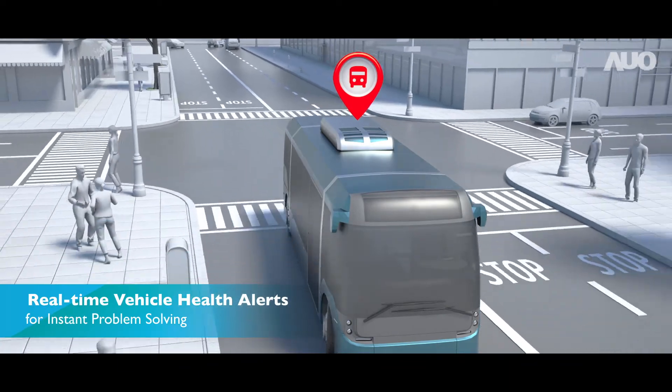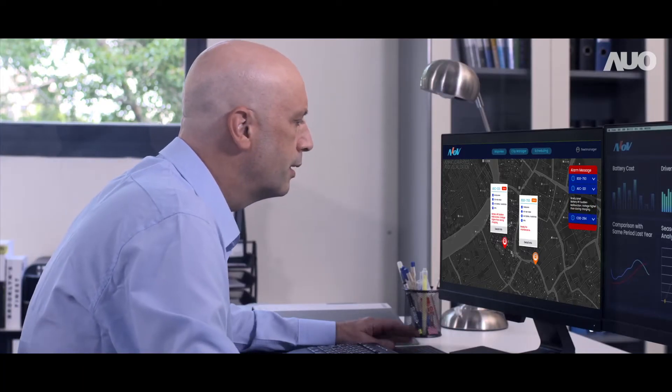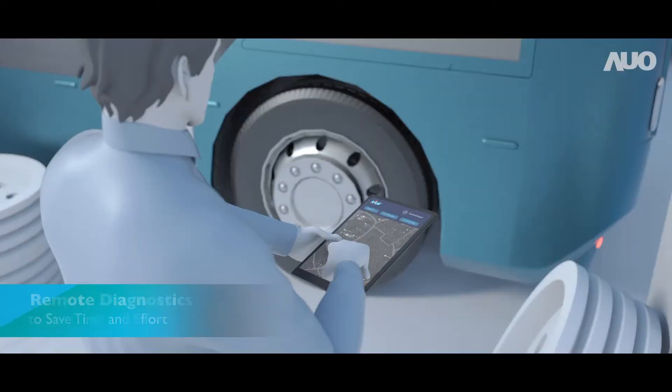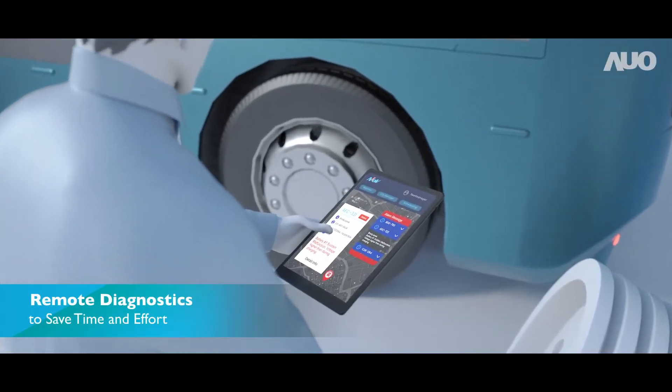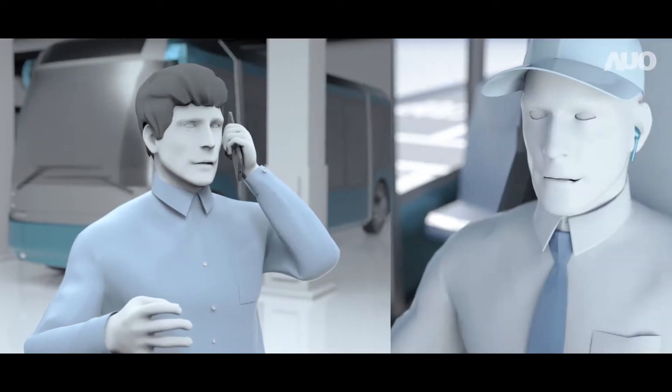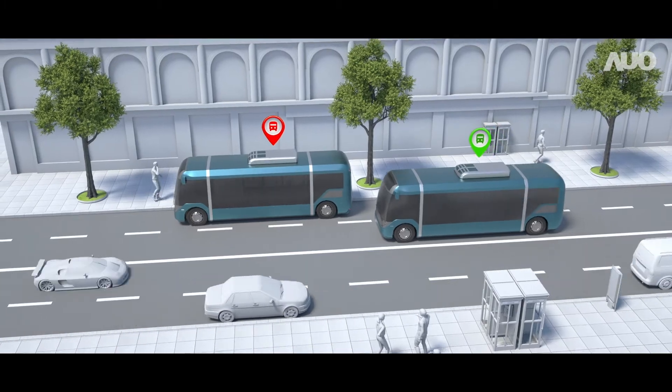Jason not only gets timely reminders of e-bus maintenance from AIOV, he can also monitor bus conditions in real time. If any breakdowns occur, an FAE can immediately conduct a diagnosis remotely and contact the driver. If an e-bus cannot complete its mission, another e-bus will be dispatched immediately.